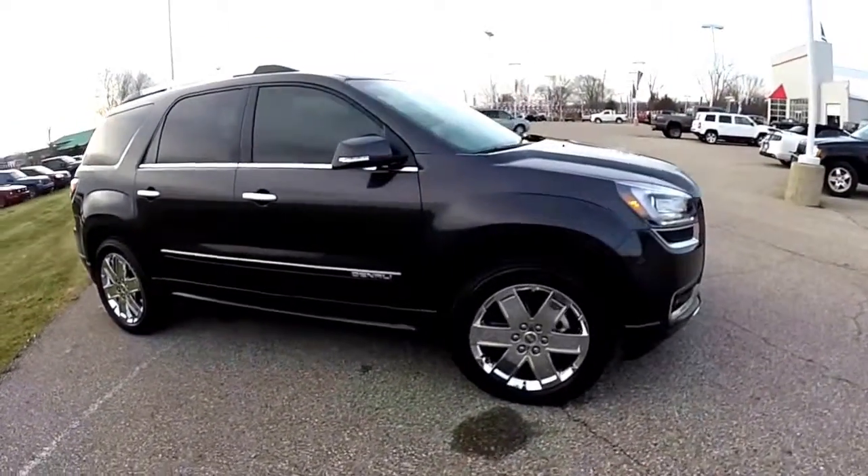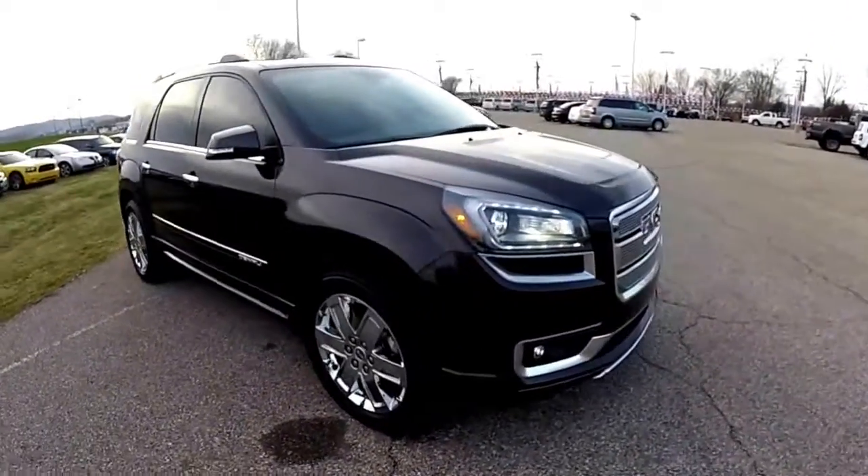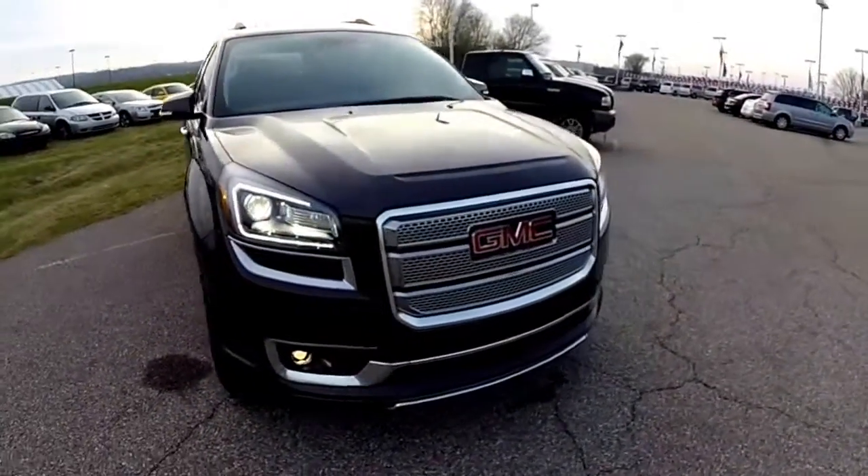That does conclude our quick walk-around look at this 2015 GMC Acadia Denali. If you have any questions or would like to see this vehicle, please contact our showroom — our friendly sales staff will be more than happy to answer any questions you may have.